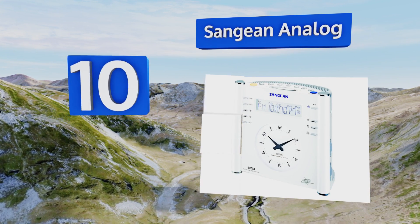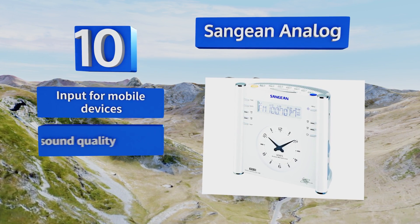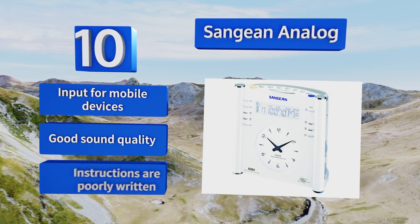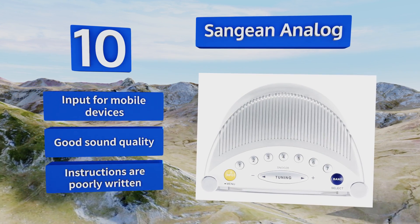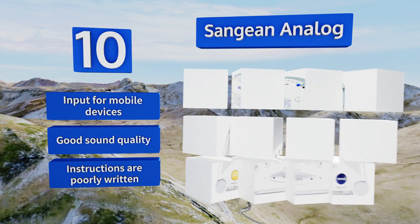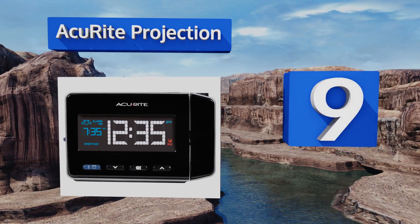It has 14 radio station presets and a dual alarm to get you up on time. You have the choice of waking up to either music or a hard-to-ignore buzzer. It comes with an input for mobile devices and good sound quality, however the instructions are poorly written.